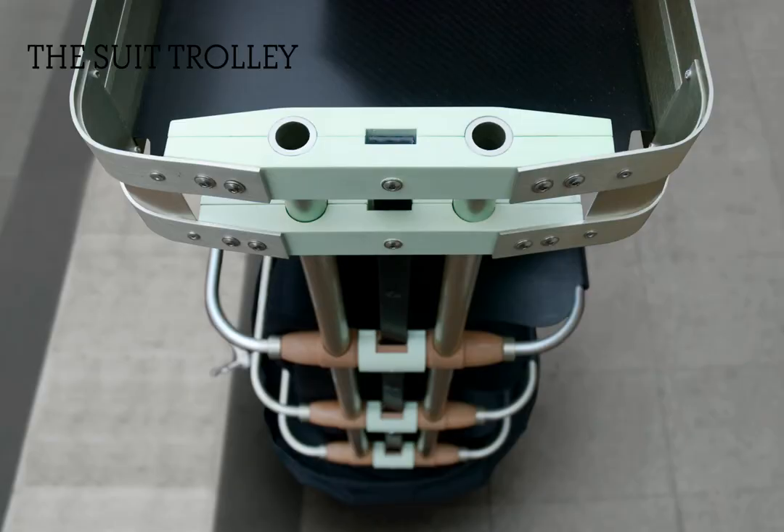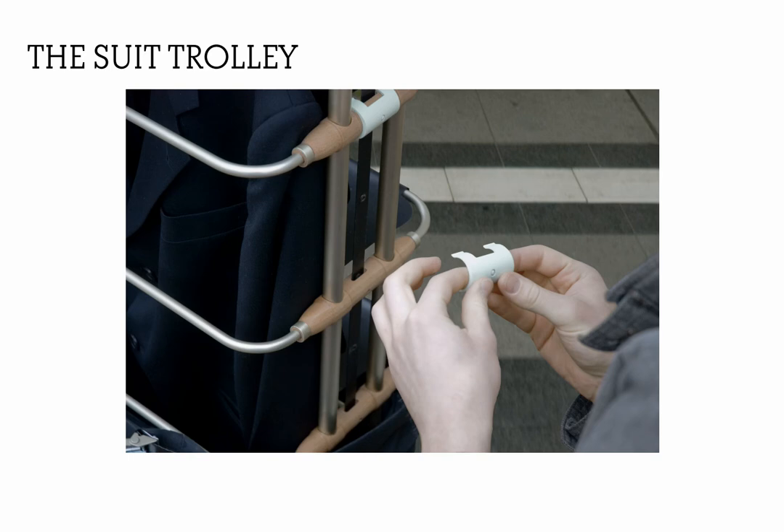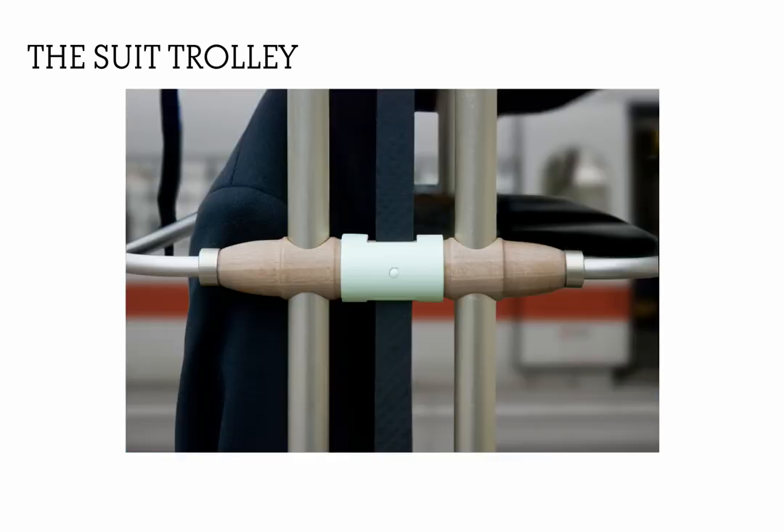This is a reinforced tray at hip height which holds your notebook, your books, or whatever. The height-adjustable lower shelf system consists of clamps plugged into beech wood ternary parts.